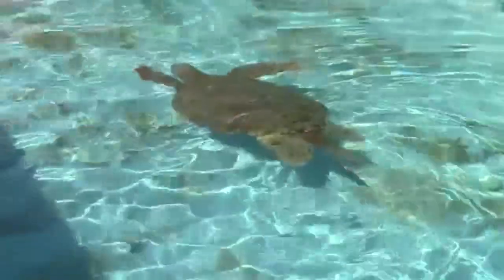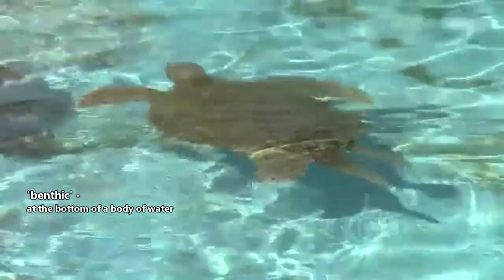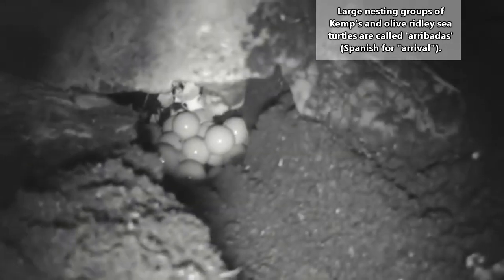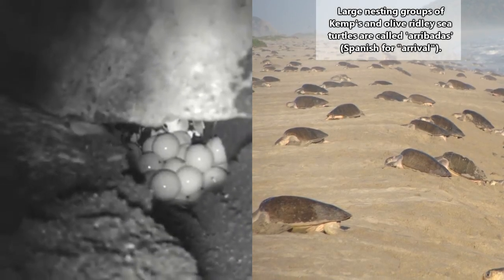These sea turtles eat crabs, shrimp, lobsters, and other benthic creatures, as Kemp's and Olive Ridley sea turtles are generally found in seagrass beds or sandy bottom environments. When these turtles come on shore to nest, they do so in massive groups that can number in the thousands.